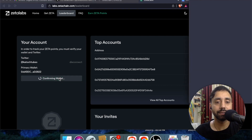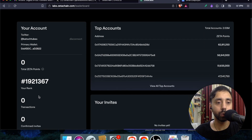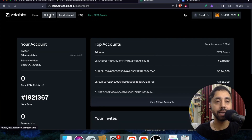This is my primary wallet — once I confirm it I will get more Zeta points. You can see the total Zeta points here. You can also invite other people — I'll share my invite link in the description, so you may get extra points by clicking it.